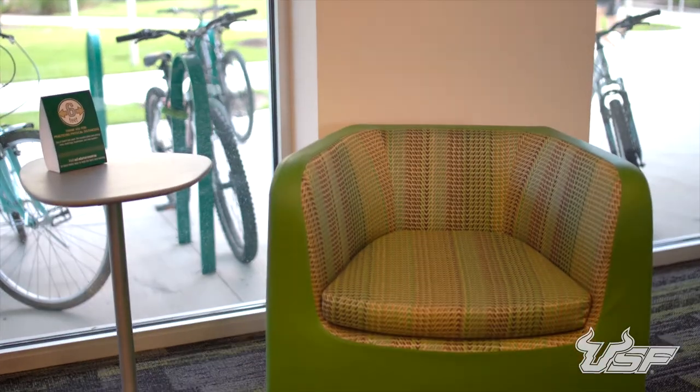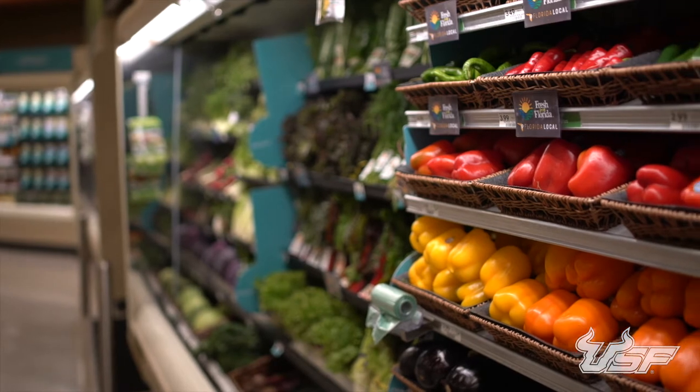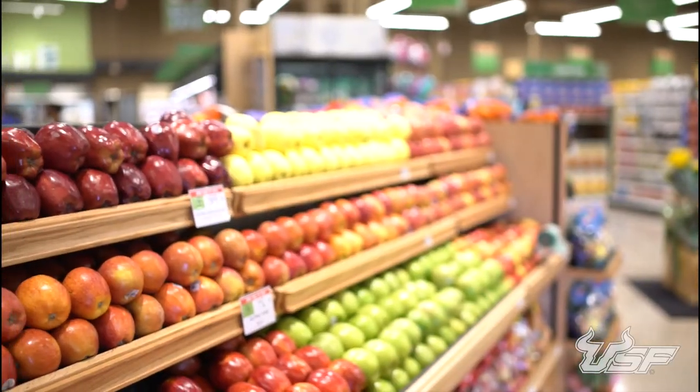In Pinnacle Hall, you can find green color accents. Need groceries? Head to the on-campus Publix, only a short walk away.